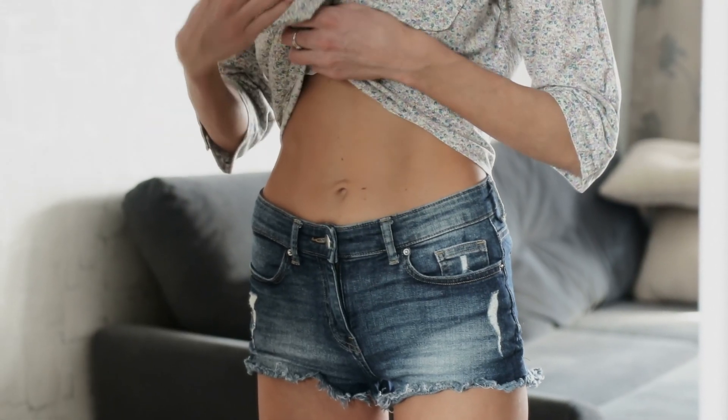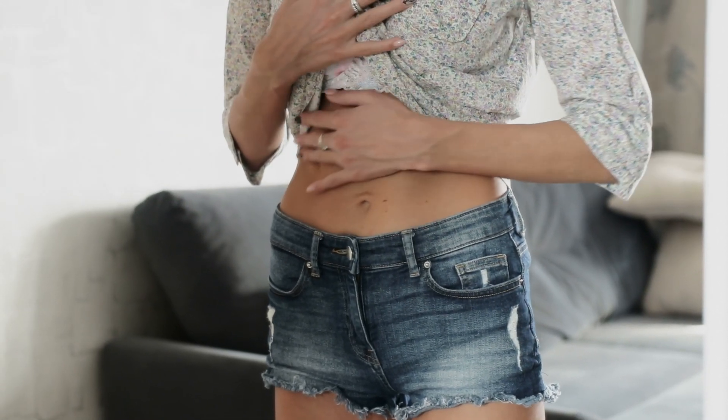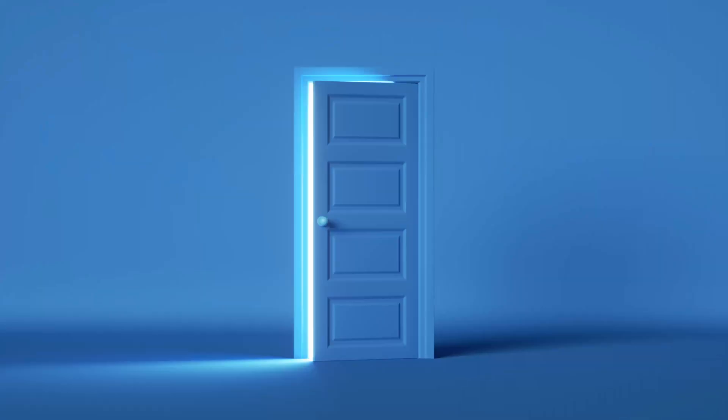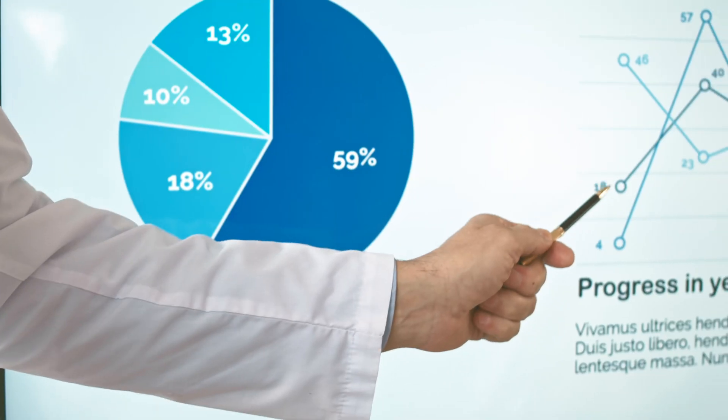Ever wondering how to take care of your gut? It's not easy with a vast array of options on the market. Selecting the right supplement can be quite daunting, but we got your gut. Welcome to Health Nuggets, the guide to a healthier you.